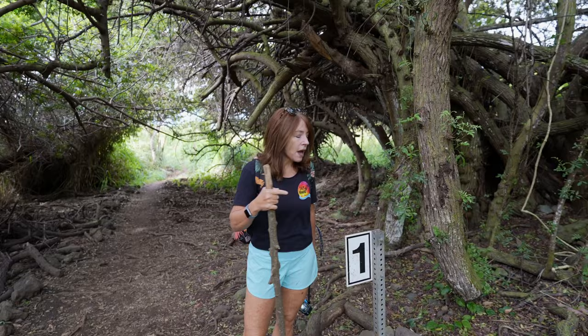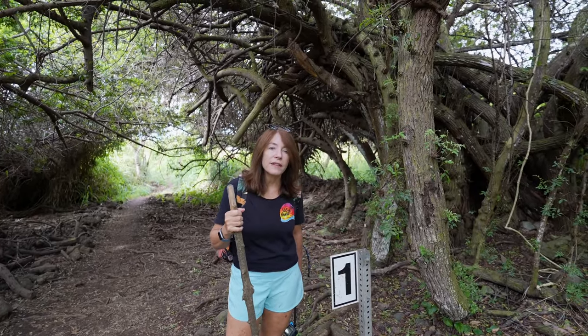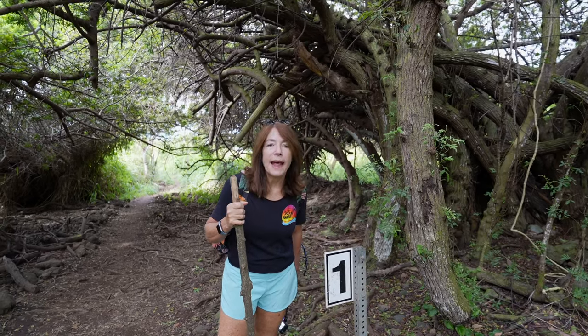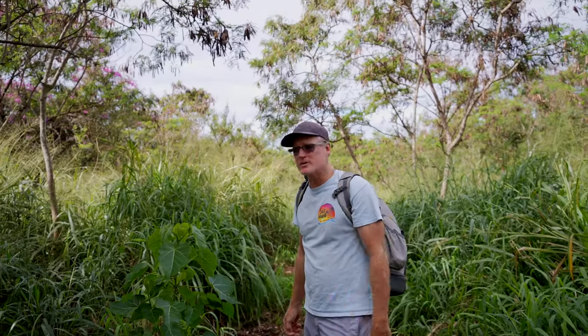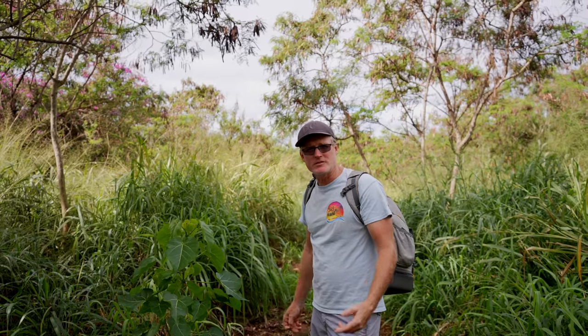When you see the numbered signs on the trail, it doesn't mean you've just walked a mile, but if anything happens to you, EMS can find you using those numbers. Earlier on the trail we were talking about the milo trees — the volunteers have been planting them systematically on the way down. Here's one, and it's growing like crazy. Everything grows in Hawaii.